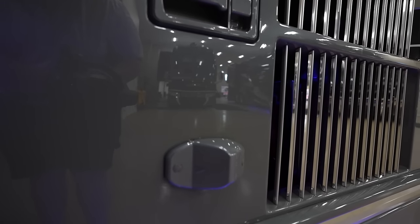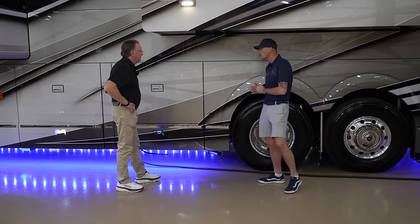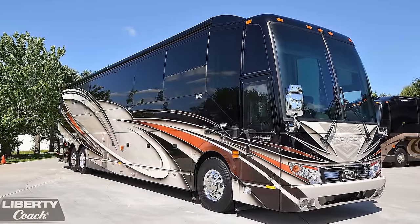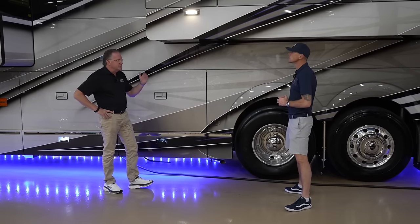The blind spot monitoring system is exclusive to Liberty Coach — not factory from Prevost. It started on Coach 865, the first 2021 model year coach, and has been on all 21s, 22s, 23s, and 24s. The floating center caps are on all 2024 coaches with Alcoa wheels and also fit the American Racing wheels from Wheel Pro — both chrome polished aluminum options — except the black wheels.